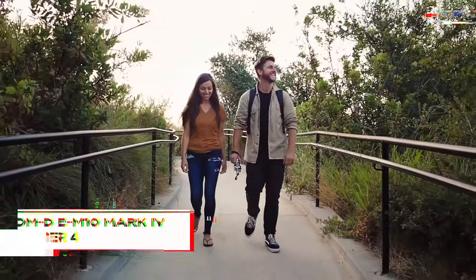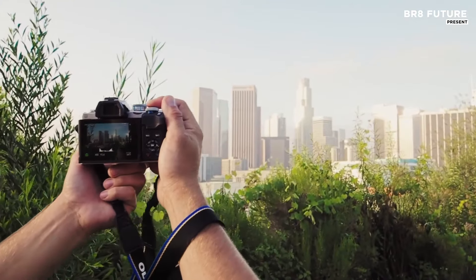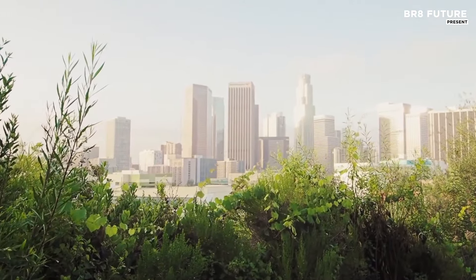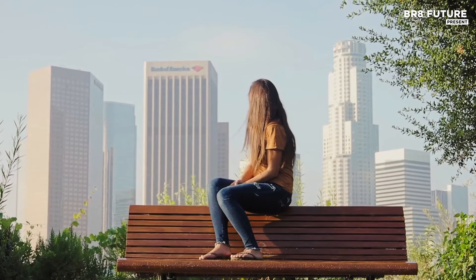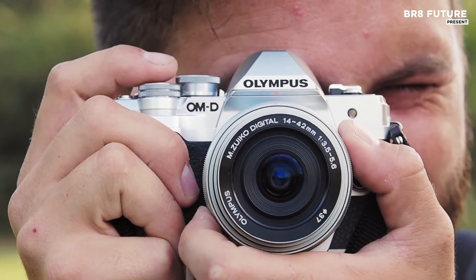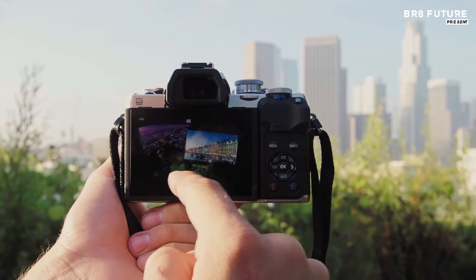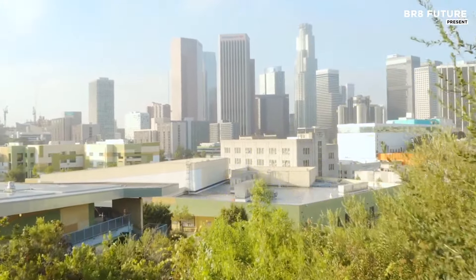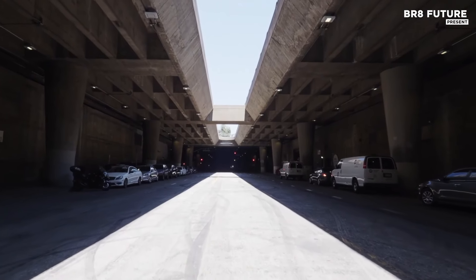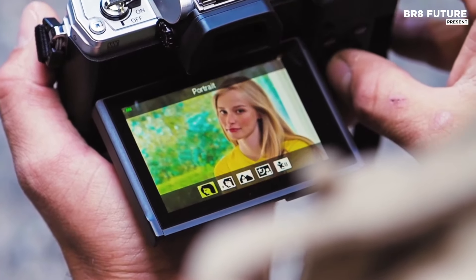The OM System OMD EM10 Mark 4 redefines retro aesthetics in modern photography, combining timeless style with cutting-edge performance. This mirrorless camera features a Micro Four Thirds sensor with 20.3 megapixels, delivering stunning image quality. Its 3-inch tiltable touchscreen boasting 1037k dots enhances user interaction and versatility, making it perfect for shooting from various angles. The electronic viewfinder with a resolution of 2360k dots offers a clear, precise view of your subject.